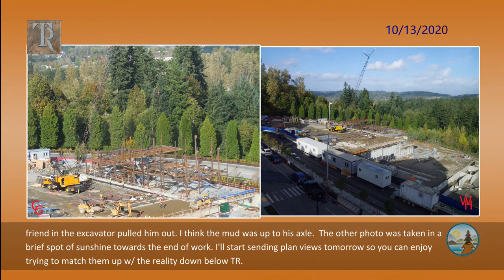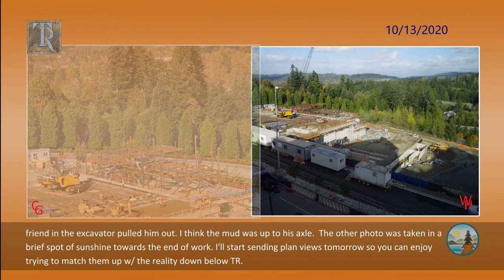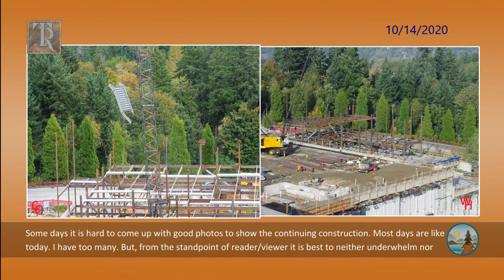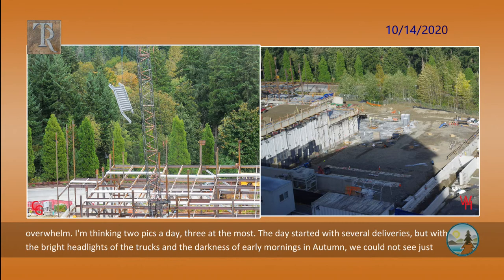I'll start sending plan views tomorrow so you can enjoy trying to match them up with the reality shown below Timber Ridge. Some days it is hard to come up with good photos to show the continuing construction. Most days are like today — I have too many. But from the standpoint of a reader or viewer, it is best to neither underwhelm nor overwhelm. I'm thinking two pics a day, three at the most.